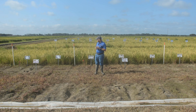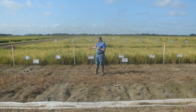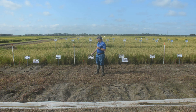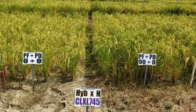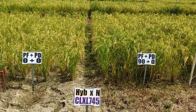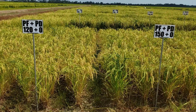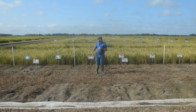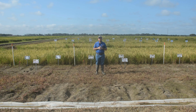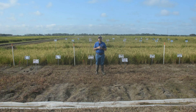The first trial is a hybrid by nitrogen trial — the RiceTec hybrid CLXL 745 — where we're looking at six different nitrogen rates applied in a single shot. The rates are zero, 90, 120, 150, 180, and 210 pounds of nitrogen. This is a direct comparison between upland rice and flood irrigated rice to find out the optimum rate of nitrogen in each scenario.